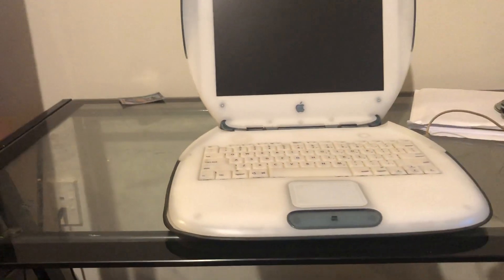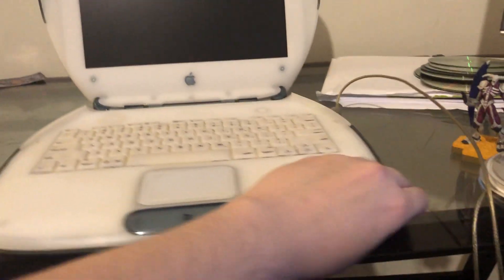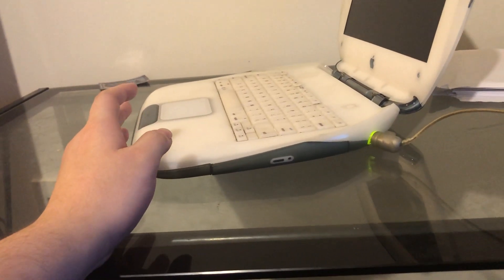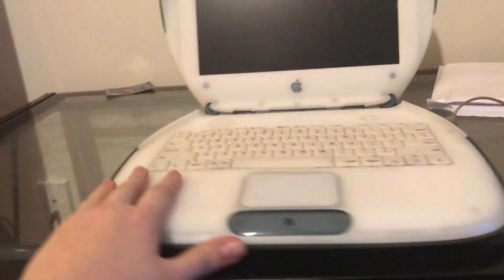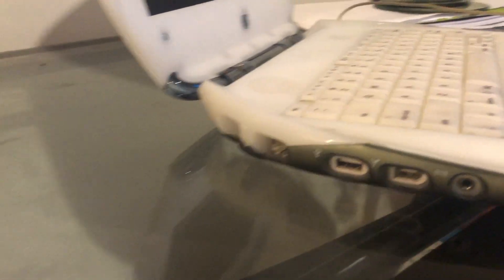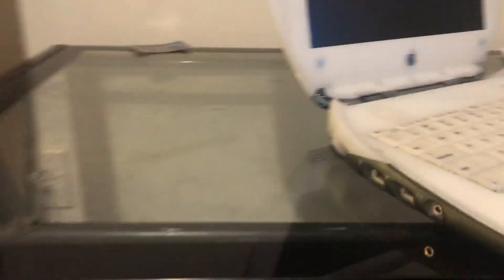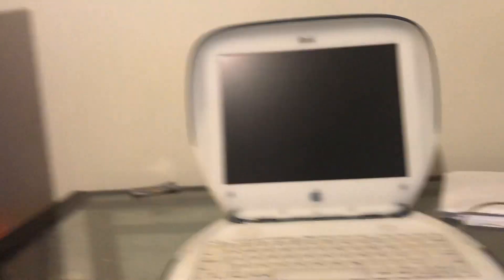We'll go around the side here real quick. You've got your DVD drive, so this does have a DVD drive in it. And obviously you can already tell — this is the last model of the clamshell. This is the special edition they released at the end of the lifespan of the clamshell. It does have the FireWire 400 port along with the rest of the ports that came standard.